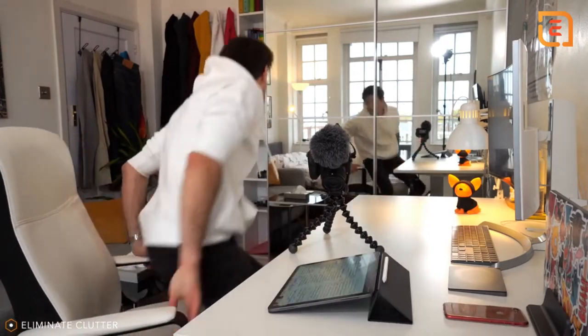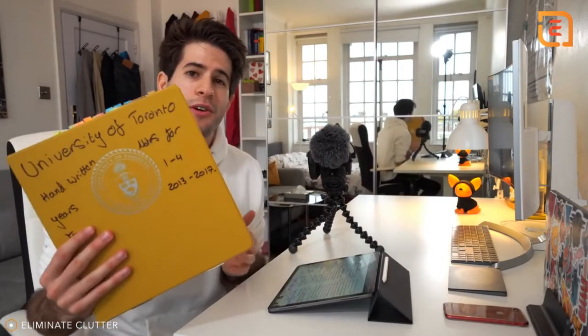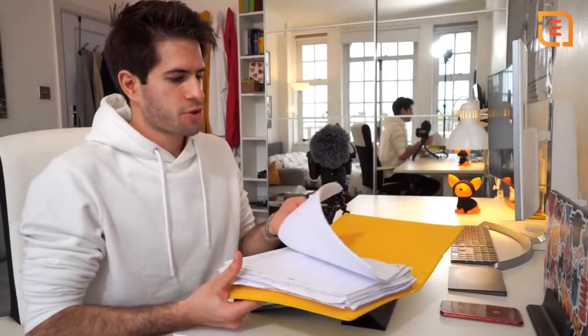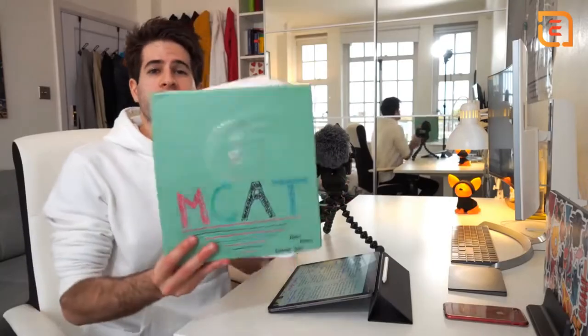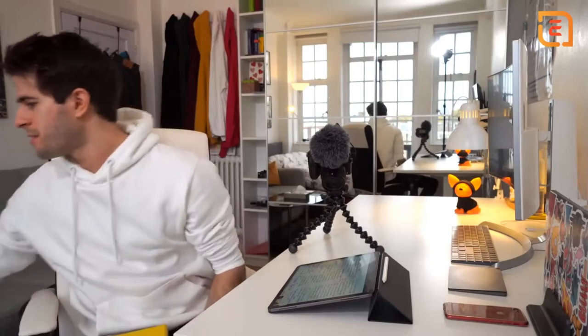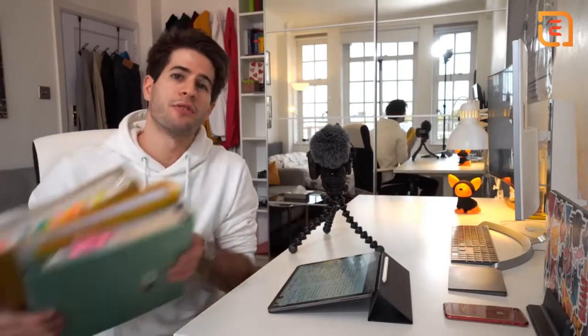Before I switched to the iPad, I accumulated so many different papers. These are all the notes I wrote during my university years at the University of Toronto — my first year of medical school — and all the notes I wrote when studying for the MCAT. Hundreds and hundreds of pages of handwritten notes in these three big, heavy folders.